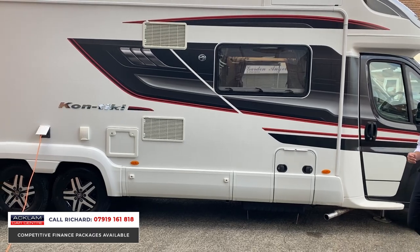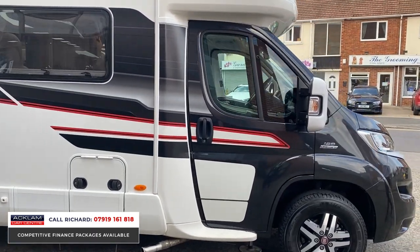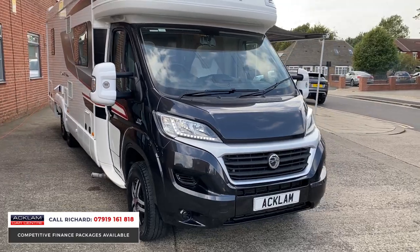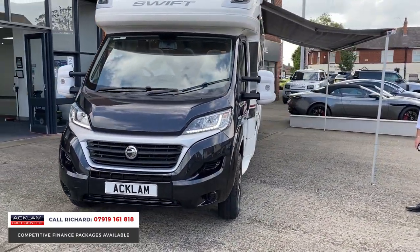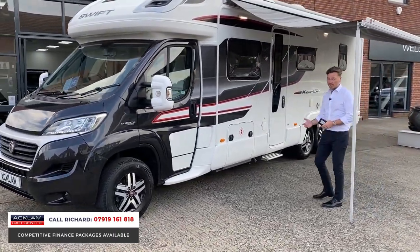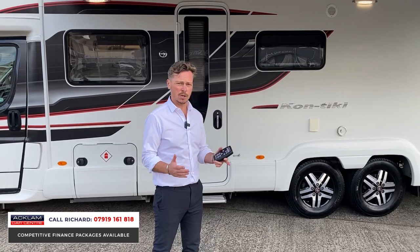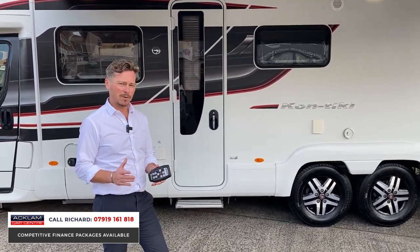Obviously it's been used — this one's done 14,000 miles, whereas a lot of the others we've sold have been almost new. But it will come fully prepared, which means the engine will get serviced if needed, it'll get MOT'd, and it'll get a full habitation check encompassing every physical thing outside and inside the motorhome, just to make sure it's all right and working for you.